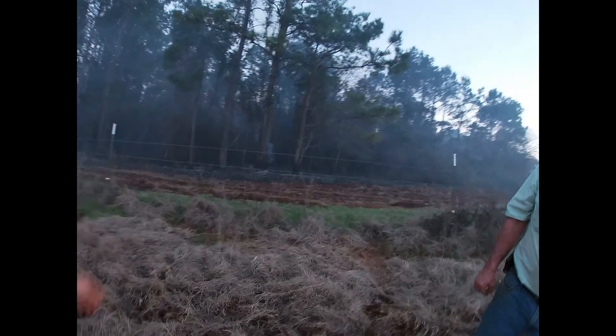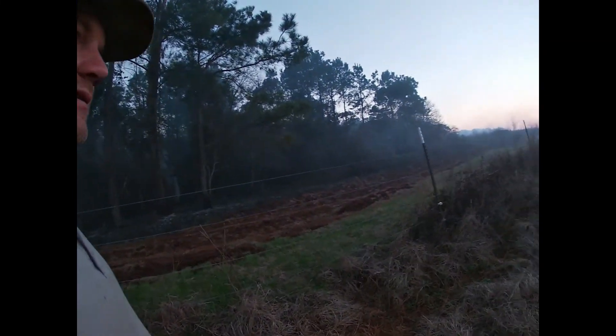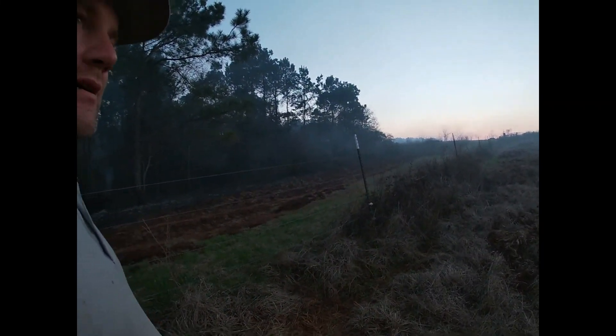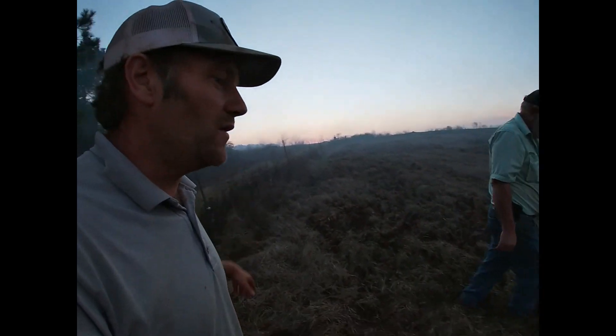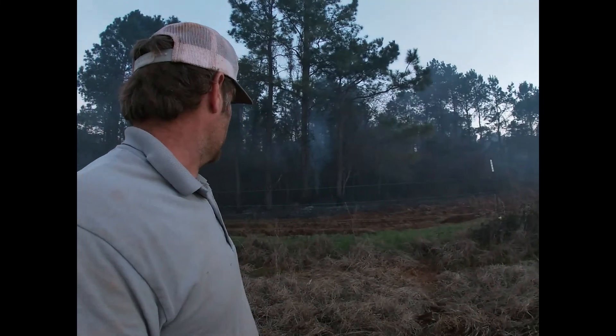I've been wanting to burn this area. I told Daddy last year I wanted to burn it — he didn't want to do it then. You see how thick it is; he was thinking leave it for the deer so they'd have one thick area in all them pine trees where they can bed and hang out. But this thicket is pretty rough in there.